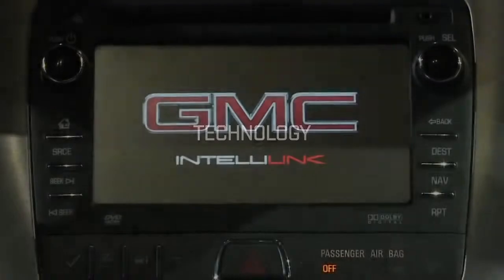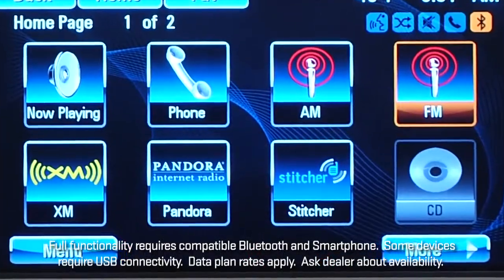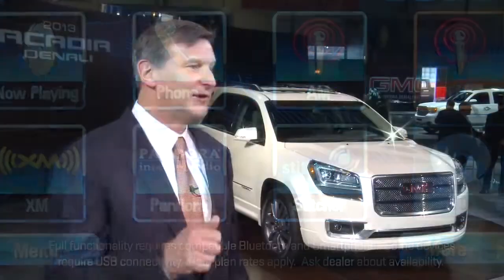Another great feature about the Acadia is IntelliLink — a true connection to your smartphone. Pandora, Stitcher, with a high-definition screen. It's really an outstanding feature.